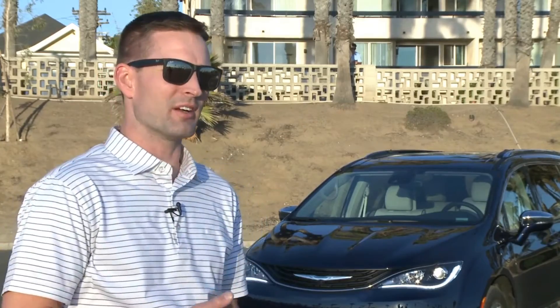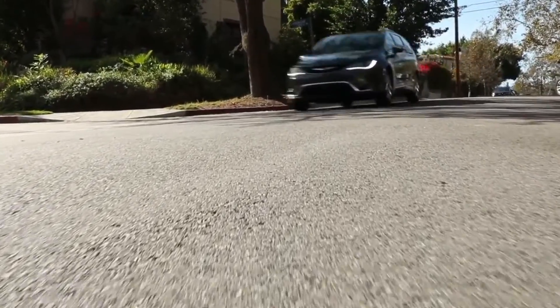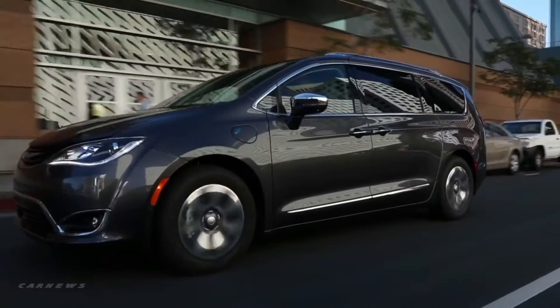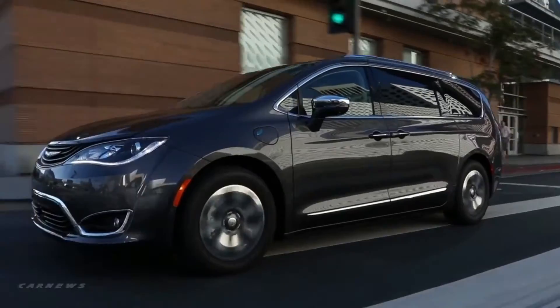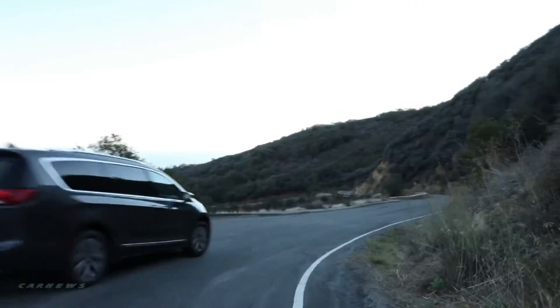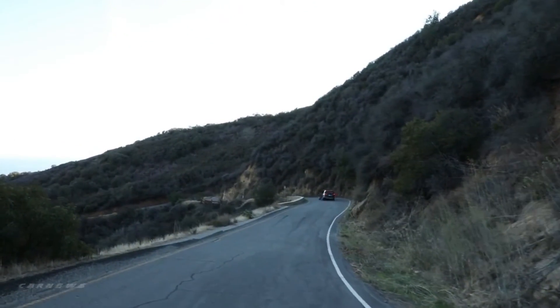The average family drives less than 30 miles a day, so putting a 16-kilowatt-hour battery in the Pacifica — which qualifies for the full $7,500 tax credit — gives families the ability to go all week without visiting a gas station. But on the weekends, forget the cord and the electric range: you can drive to Florida and back because you have a 16-gallon fuel tank and a V6 under the hood. This is what we believe is a game-changer in the market.